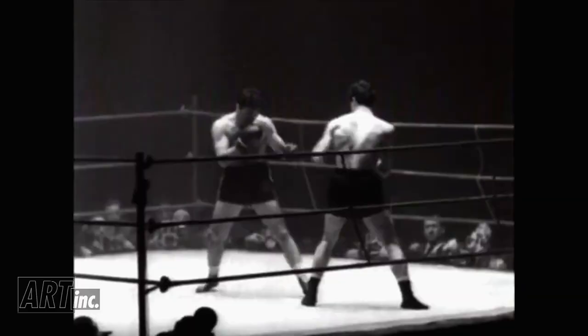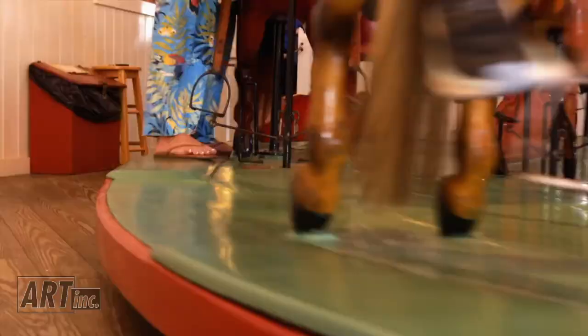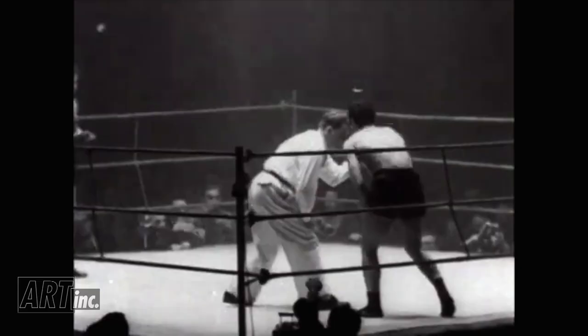There's always been a fight between Watch Hill and Rhode Island, and this carousel is about who is the oldest continuously-running carousel. We won.